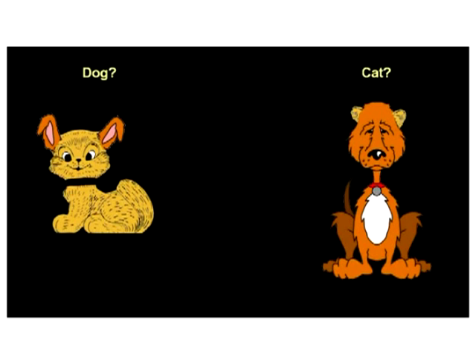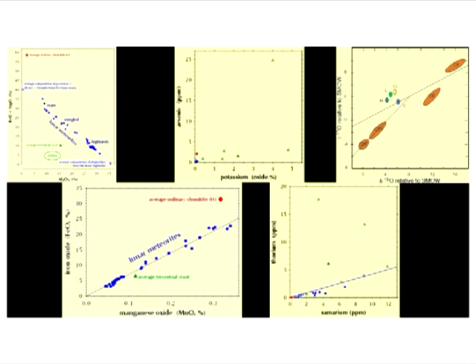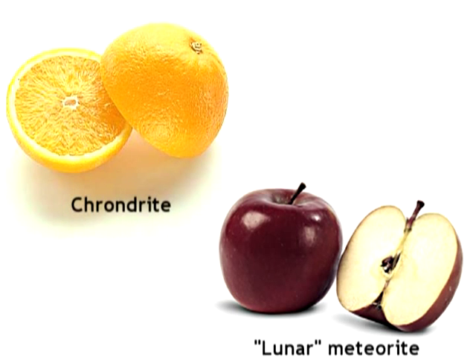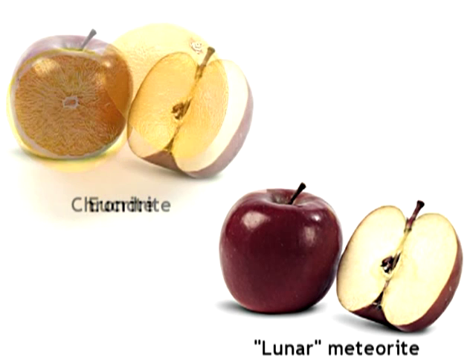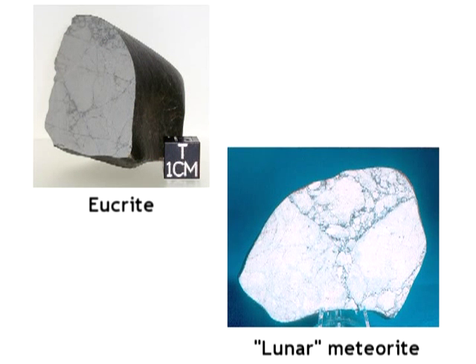Webb again begins to ramble on about how regular meteorites have a different chemistry, mineralogy, and oxygen isotope ratio to the Apollo samples. He totally ignores the fact that chipping away the fusion crust doesn't magically make them the same. He is comparing apples to oranges by focusing only on chondrites, not eucrites, howardites, and tektites, which we know do closely match in chemical composition to the Apollo samples.